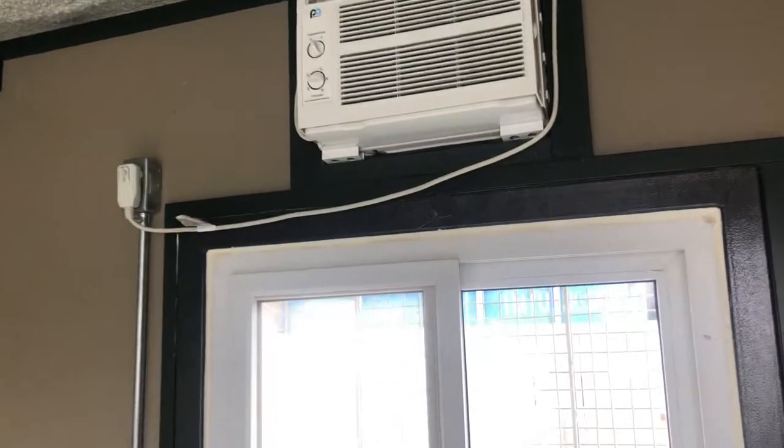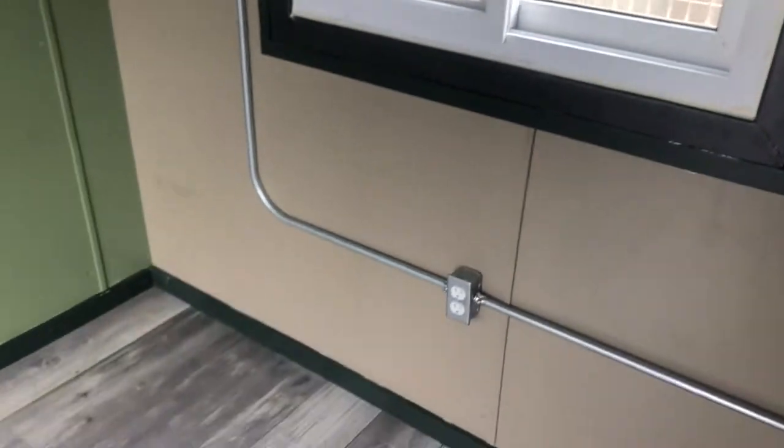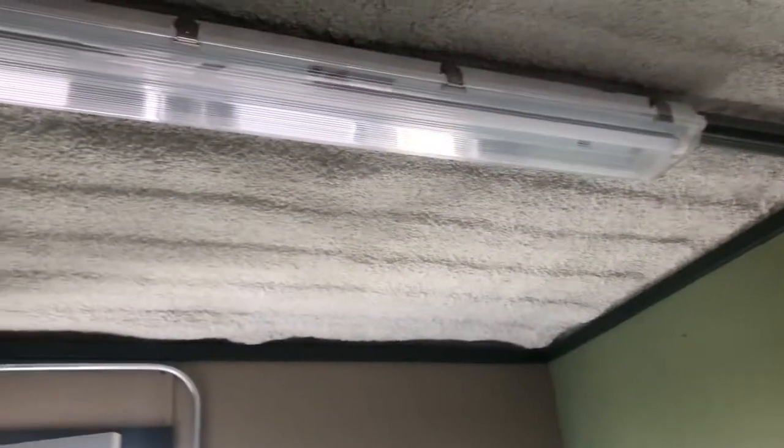A small AC — you would use a plug-in heater on it — and then overhead light. And there's a small heater there too.